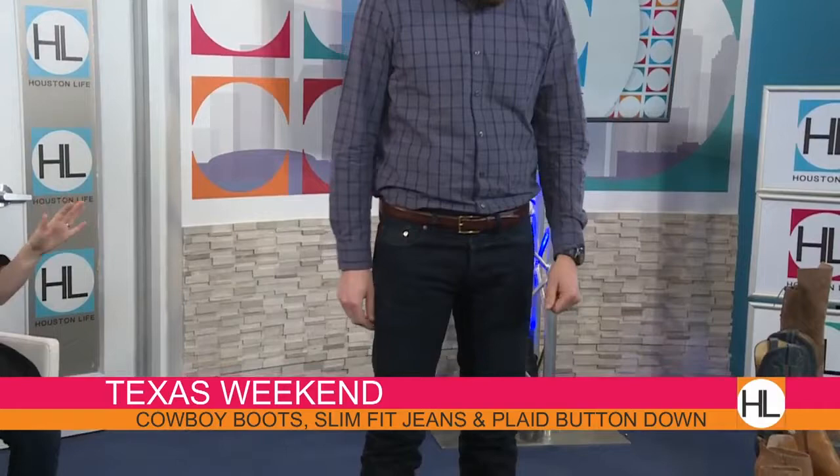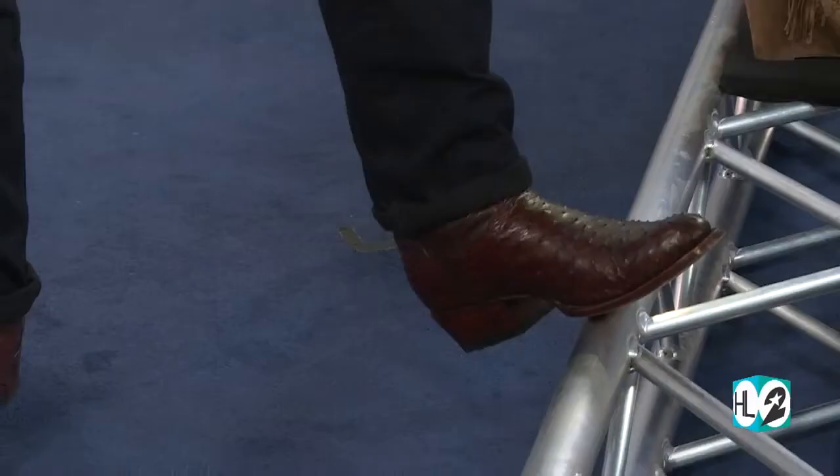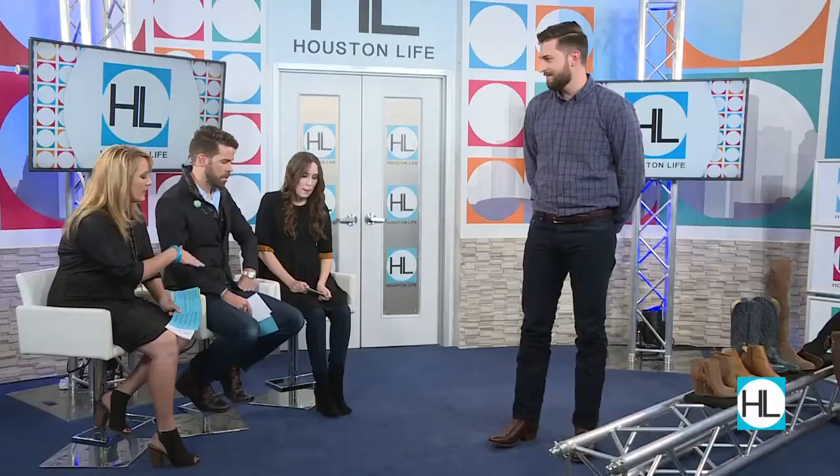Moving on to our Texas weekend look — this is model Patrick. He's in what I like to call the quintessential Texas weekend. He's got on his dark denim, his button-up shirt — he can wear it tucked, unbuttoned, or buttoned, throw on a blazer depending on what you're up to. What I love most are the cowboy boots. These are from a brand called Tecovas, based out of Austin, and they're sold direct to consumer — not available in any retail shop — which makes them come at a really great price point. These are about $300, but comparable boots would be triple the price. Very nice, Patrick.